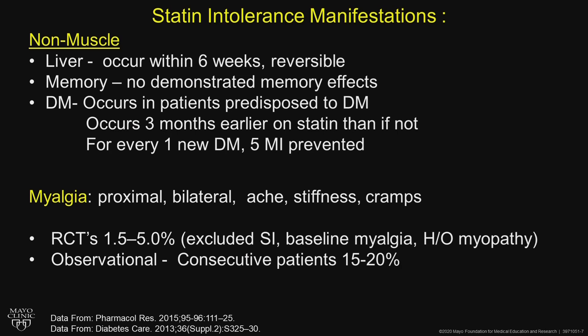Regarding memory, there are no demonstrated memory side effects. Diabetes does seem to occur in patients predisposed to diabetes who have metabolic syndrome, elevated fasting blood sugar, or A1C.